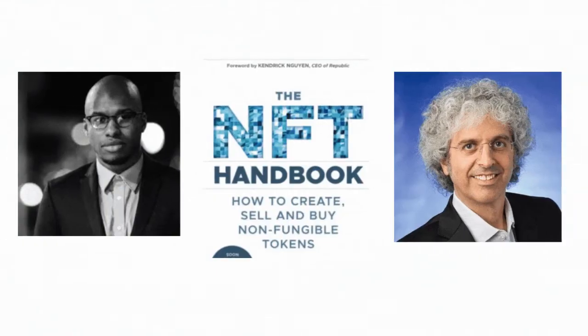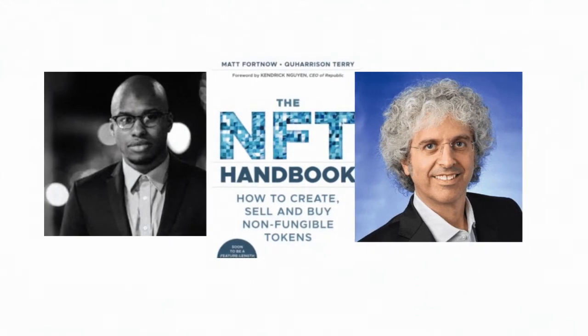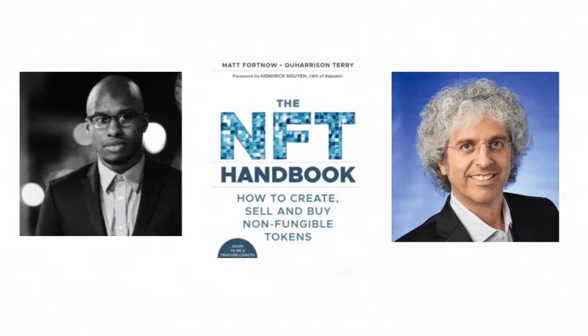Whether you're experienced with blockchain and crypto or a complete beginner, the NFT Handbook will guide you in the process of creating, minting, selling, and buying NFTs.